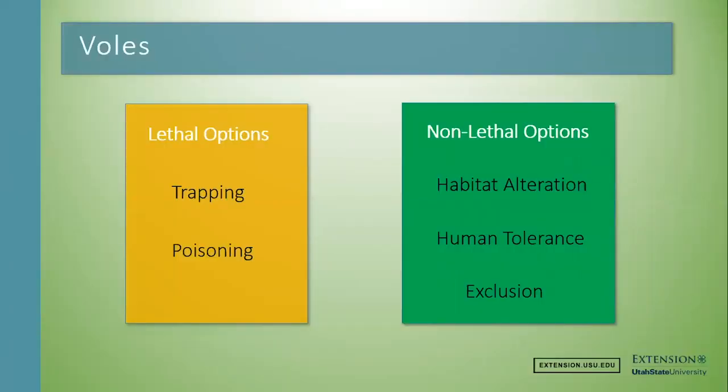Moving on to voles — the same general idea applies. There are some repellents and fumigants, but fumigants aren't safe for public environments. The lethal options for voles are trickier because voles live above ground, so anything you do can be found by pets and children — you have to be pretty careful.